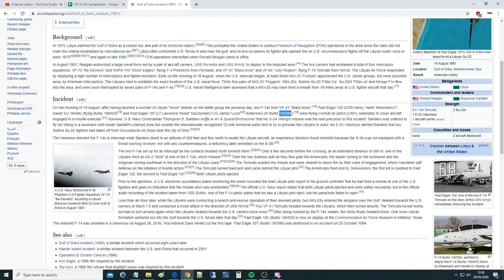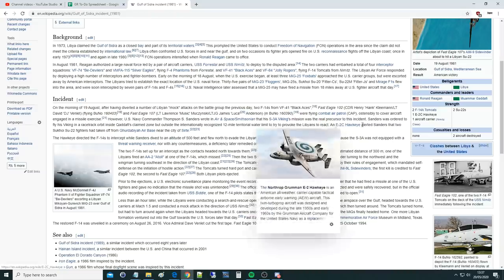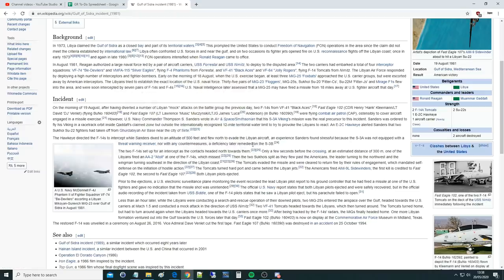US Navy Commander Thompson S. Sanders wrote in Airspace Smithsonian that his S-3A Viking's mission was the real precursor to the incident. Sanders was ordered to fly his Viking in a racetrack orbit inside Gaddafi's claimed zone in the Gulf of Sidra, but outside the internationally recognized 12-mile territorial water limit, to try to provoke the Libyans to react. An E-2C Hawkeye alerted Sanders that two Sukhoi SU-22 fighters had taken off from near the city of Serta, Libya. The Hawkeye directed the F-14s to intercept while Sanders dived to 500 feet and flew north to evade. It was very stressful, as his S-3A had no threat warning receiver nor countermeasures — a deficiency later remedied on the S-3B.